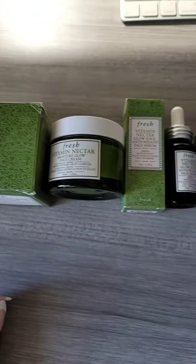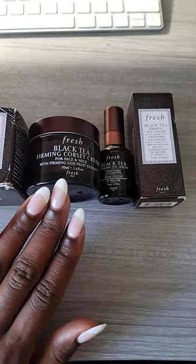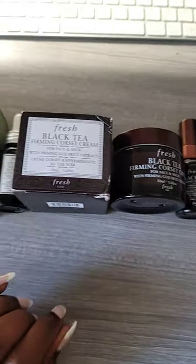Okay friends, I have another quick review for you guys. I'm going to be doing a very long video on Fresh and a lot of their skincare because I've been using it for years now.